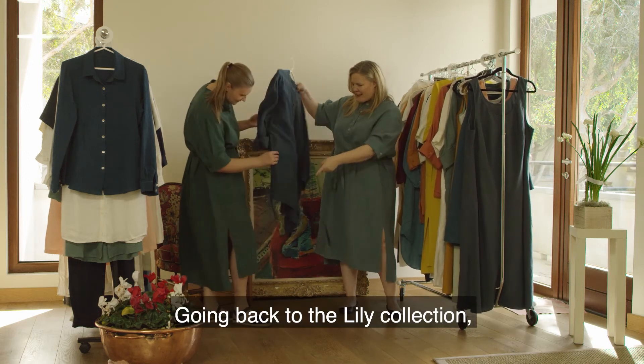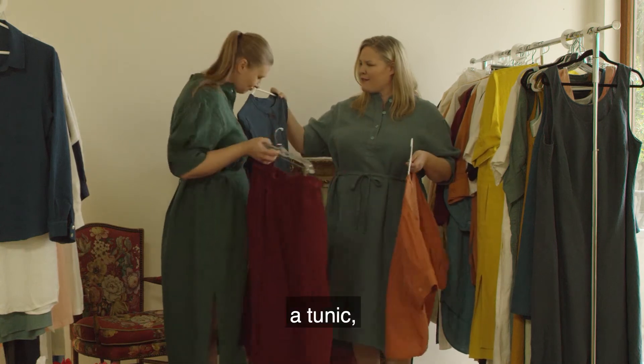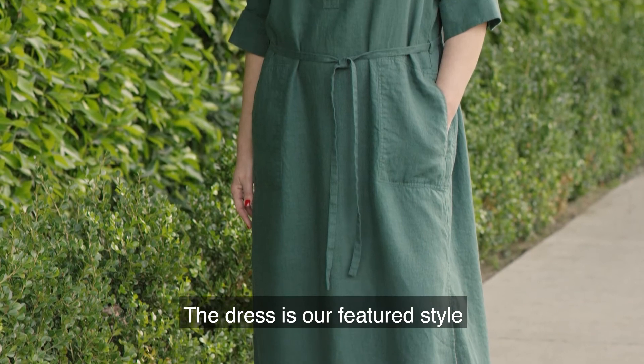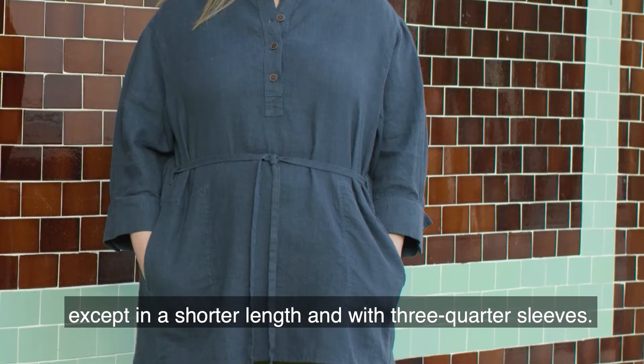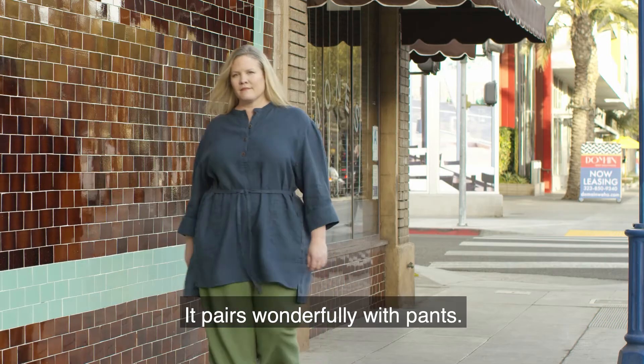Going back to the Lily collection, you get 4 style variations: a pullover dress, a tunic, a blouse, and a skirt. The dress is the featured style, with modest length, flirty side slits, and a short sleeve. The tunic is just like the dress, except in a shorter length and with three-quarter sleeves. It pairs wonderfully with pants.